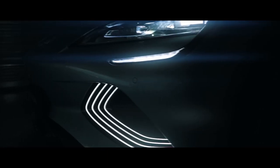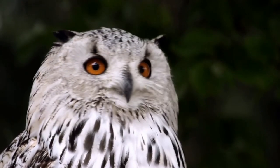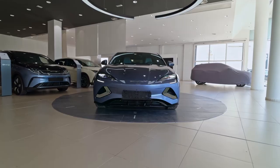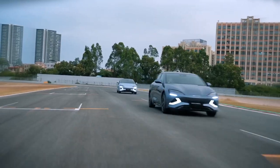The BYD SEAL is not just another electric vehicle — it's a game changer. Imagine driving a car that turns heads at every corner. The sleek lines and aggressive stance make it look like it's moving even when it's parked. Packed with features that make it a joy to drive: style, performance, and technology combined.